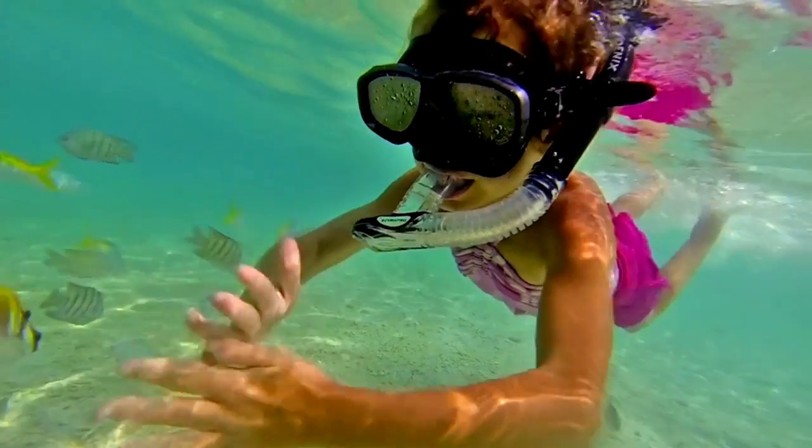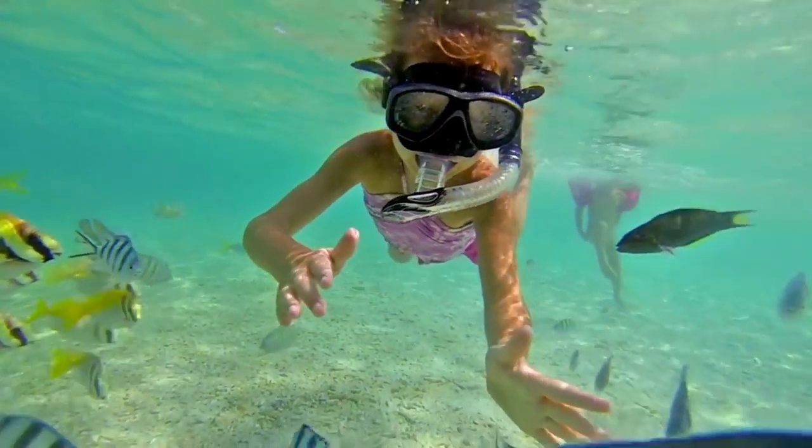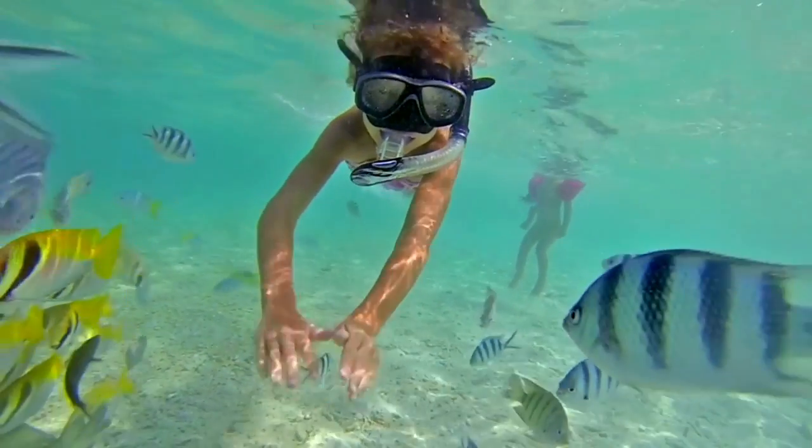Number eight: snorkel. You can snorkel anywhere there's water. I don't suggest going out and renting equipment or buying anything fancy — go across the street to the ABC store and get an inexpensive snorkel set, and you have it for the whole week.